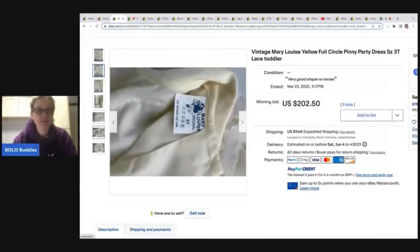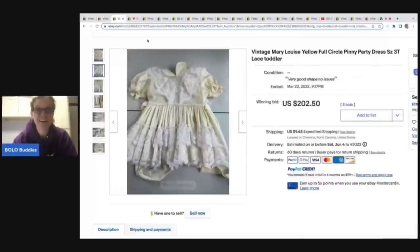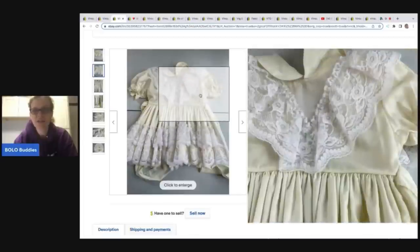Now there are different brands, but wait until you see mine — mine had no brand. So let's talk about this one. This one sold for $202.50, and it's a full circle penny pinny — P-I-N-N-Y. I'm not sure what that means, but it has this lace detail on it.